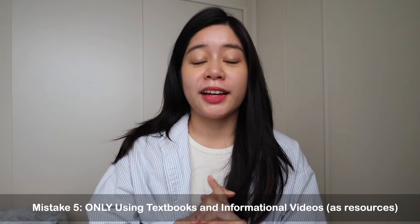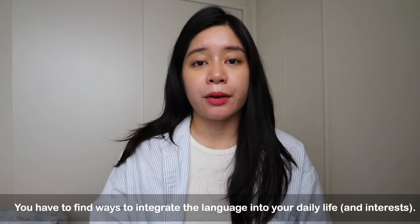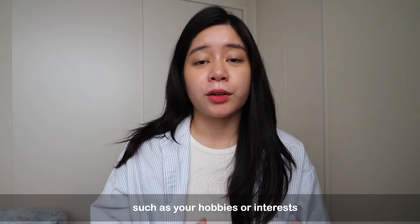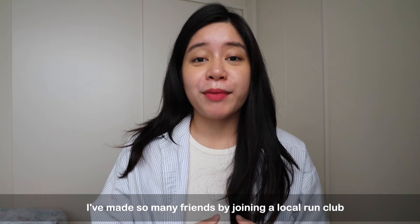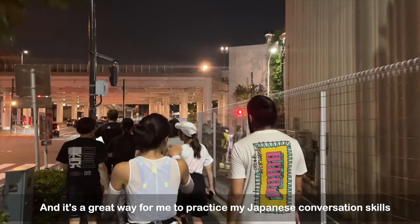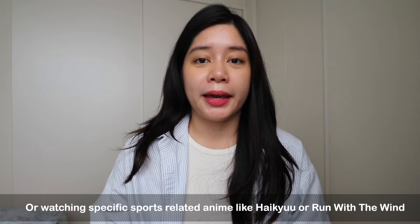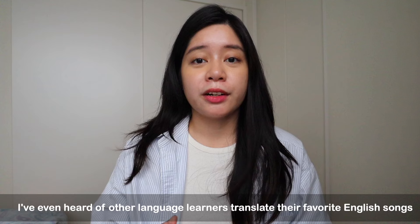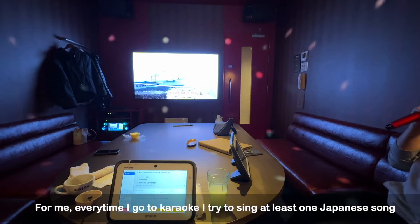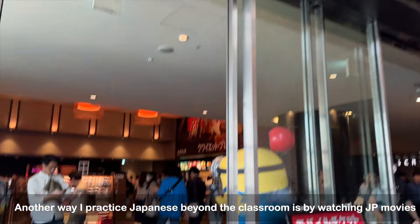Mistake number five: only using textbooks and informational videos. You have to find ways to integrate the language into your daily life, such as through your hobbies or interests. Now that I live in Tokyo and have started to run, I've made so many friends by joining a local run club, and it's a great way to practice conversational Japanese while getting a workout in. Watching slice-of-life anime like Crayon Shin-chan or sports anime like Haikyuu or Run With The Wind can also teach you specific terms. I've even heard of learners who translate their favorite English songs into Japanese. Every time I go to karaoke, I try to sing at least one Japanese song because it helps me practice my reading comprehension and kanji skills. I also watch Japanese movies without English subtitles.